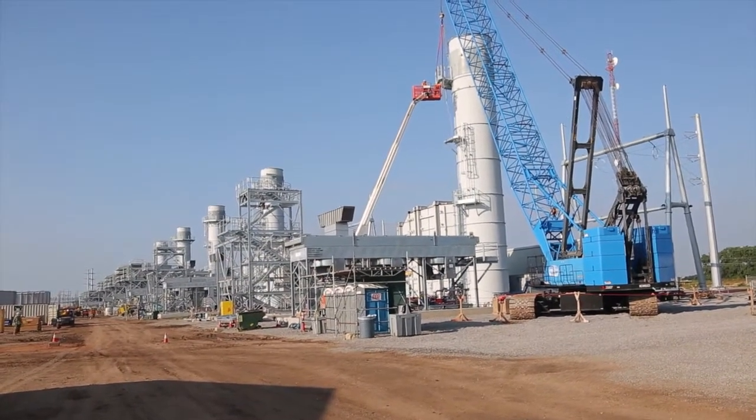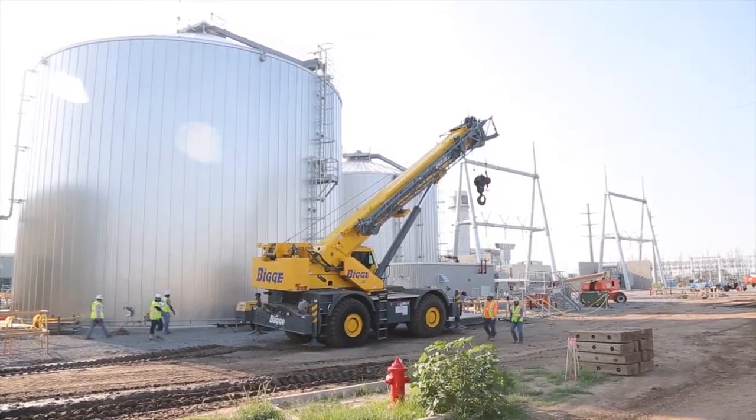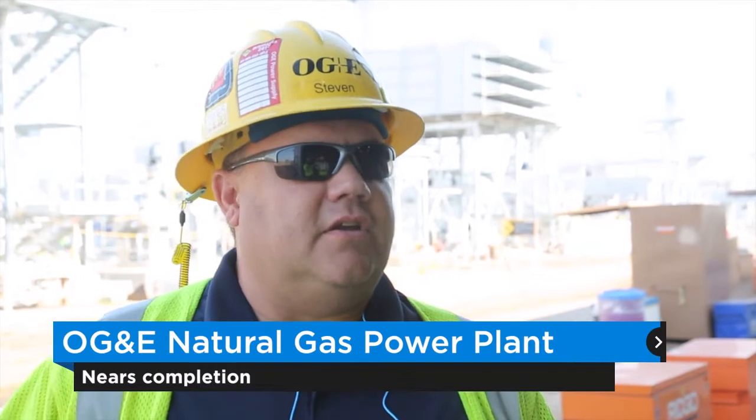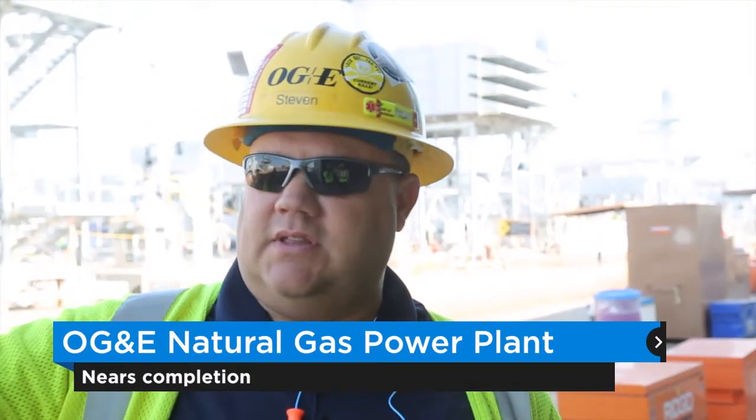We started early last year. We had a big field out here and we've done all the infrastructure — took all the dirt off, put all the foundation in, all the wires, all the work raceways. Everything you see going on out here is building a new 462 megawatt quick start, simple cycle plant running on natural gas.